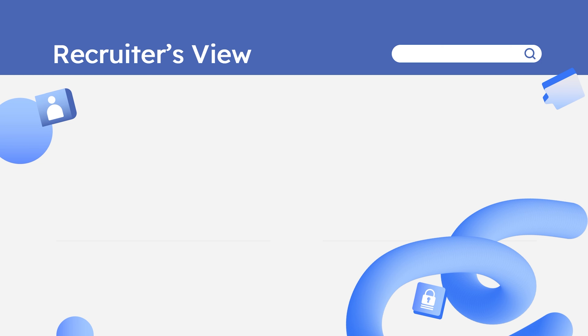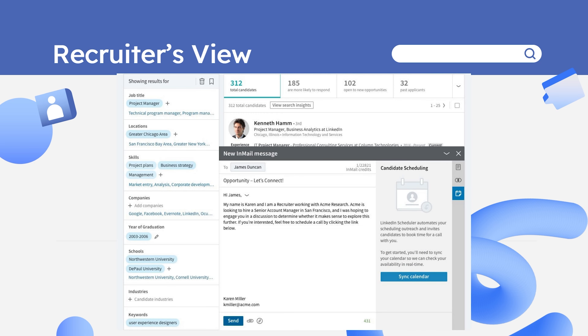I'll be showing you a view from a recruiter's profile — how their search screen looks through which they find ideal candidates for a job. If you look at the screenshot closely, you will find that present job title, locations, skills, year of graduation, and schools make a difference while a recruiter is searching for an ideal candidate. So make sure you get those things right as per your target job.